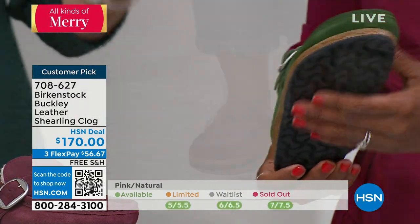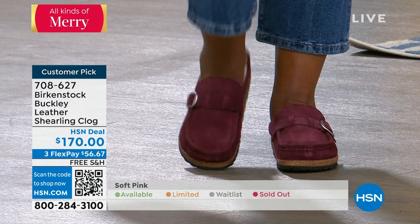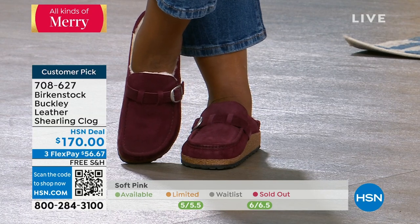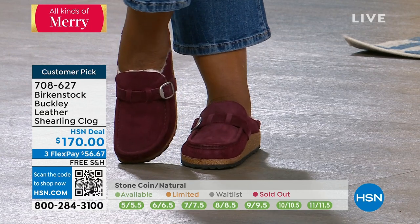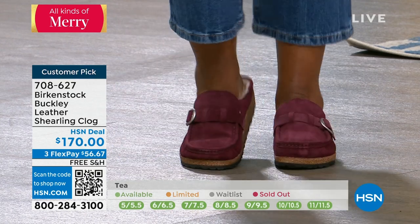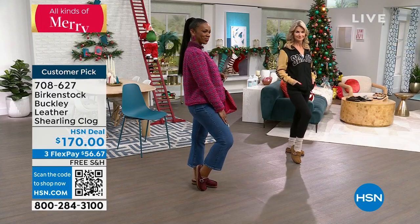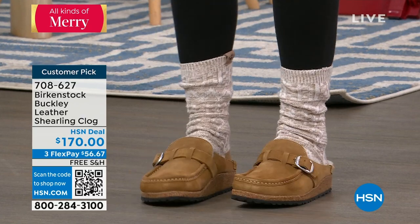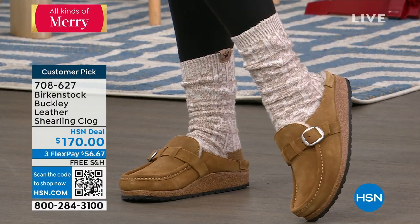A little about sizing with the shearling: generally Birkenstocks are whole sizes, so a 9 or 9½ would order a 9. But with the shearling, if you're a half size, I would go up instead of going down. So if you're a 9½, get the 10, because the shearling is so fluffy and thick it takes up a little extra real estate, especially in the toe box and when it's surrounding the entire foot. Don't be afraid to go up a half size.